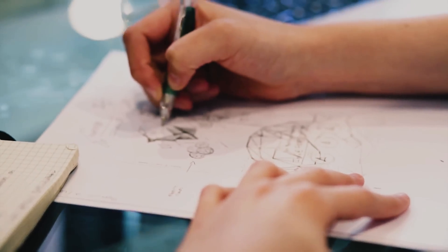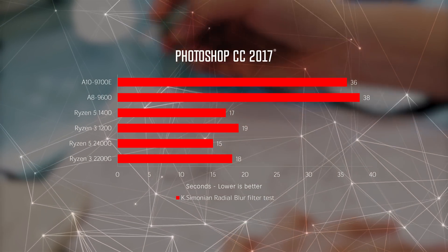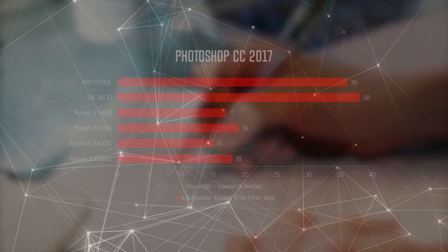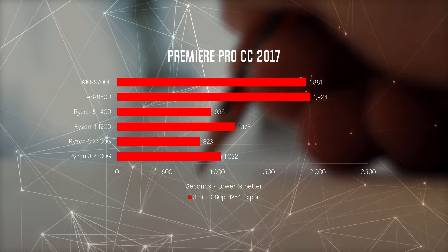Next, we tested the APUs for real in Adobe Photoshop and Premiere Pro. Unsurprisingly, the faster clock speeds of the newer design yielded a 20–25% improvement in performance.